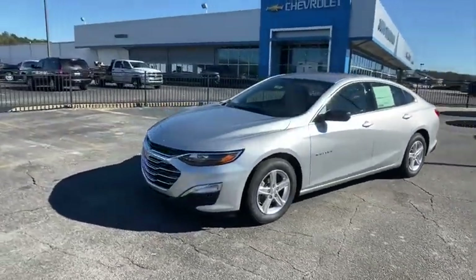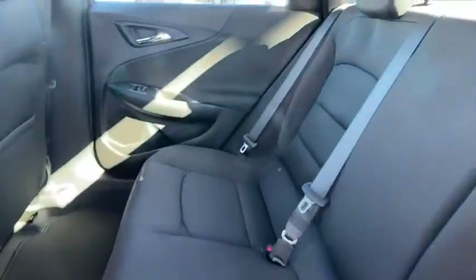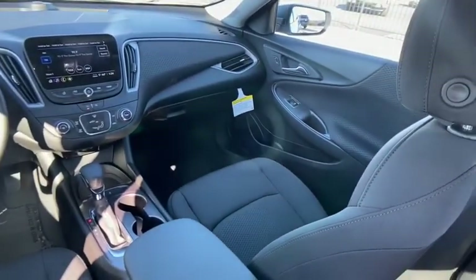Compass, security system, trip computer, rear window defroster, remote keyless entry, tachometer, brake assist, overhead console, cargo net, panic alarm.